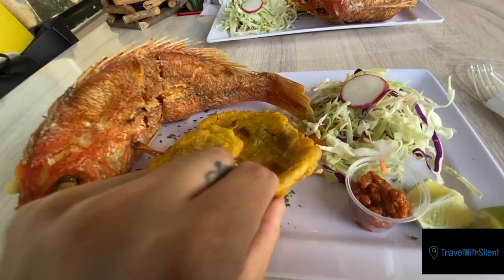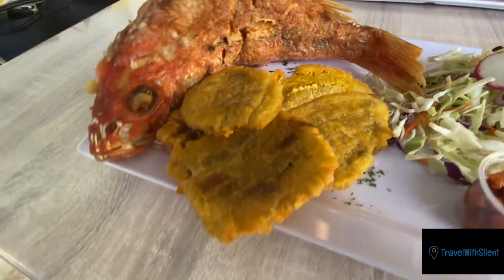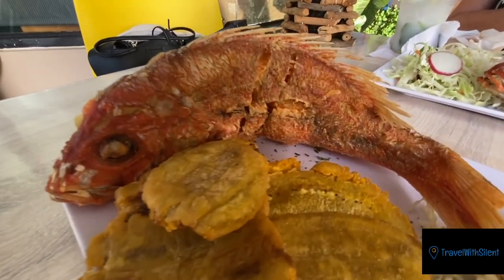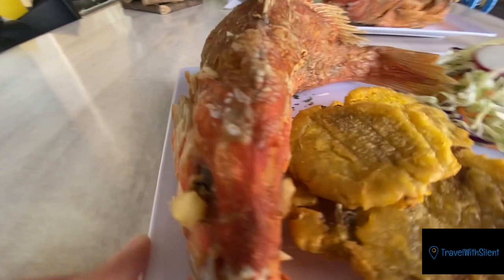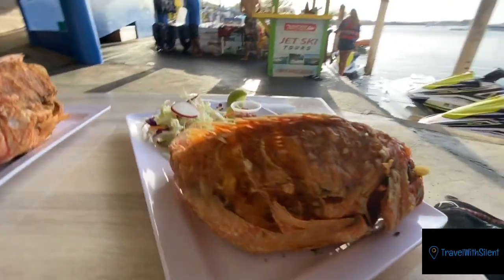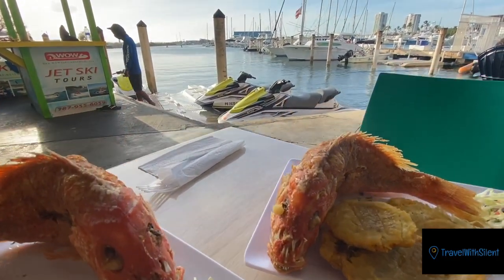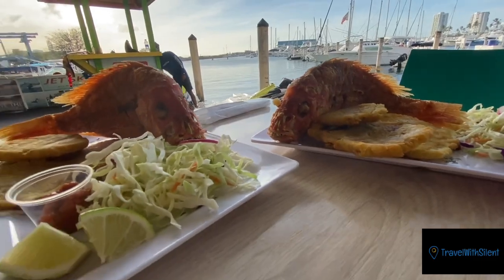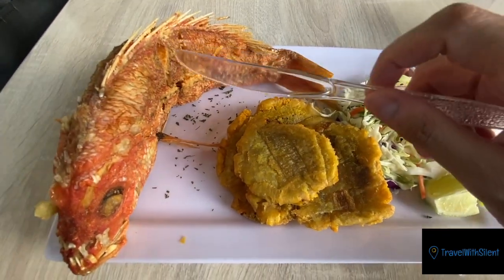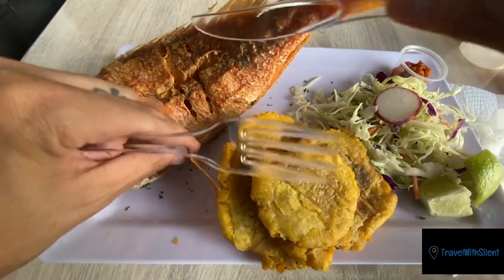These are the fried tostones, which are fried plantains, and this is the red snapper — deep fried. Look, even the eyes are fried! Let me get the water in the background — this is the fish, right by the water, and we got it right here. So right now what I'm going to do is cut this little guy up.